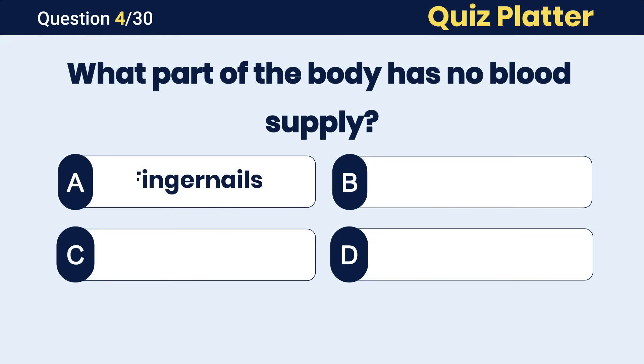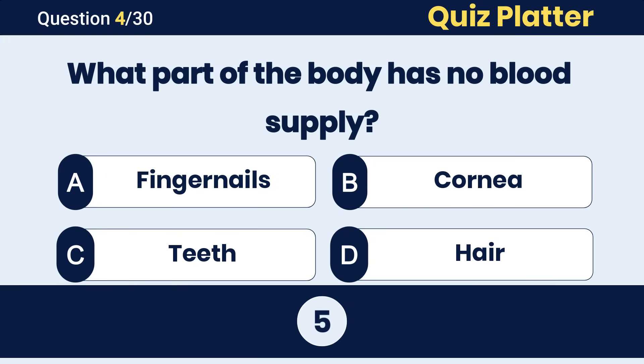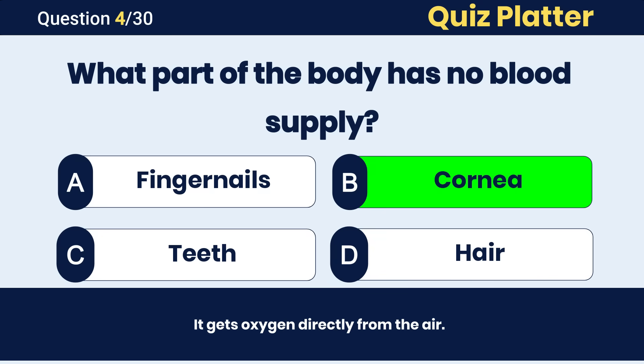What part of the body has no blood supply? The correct answer is B, cornea.